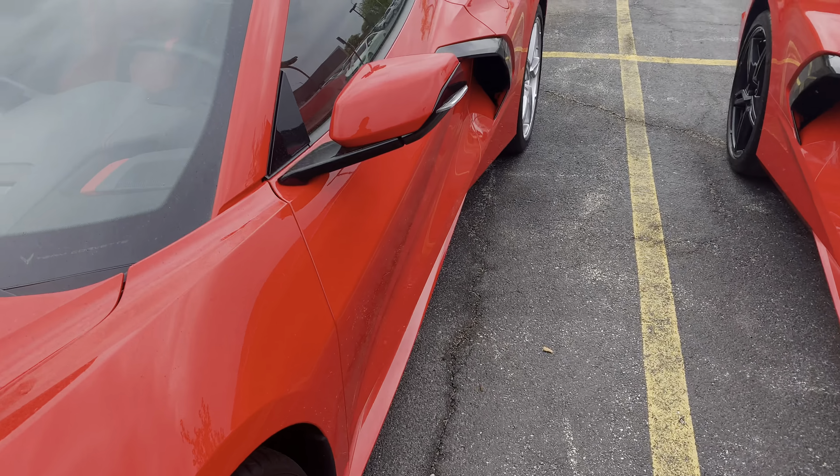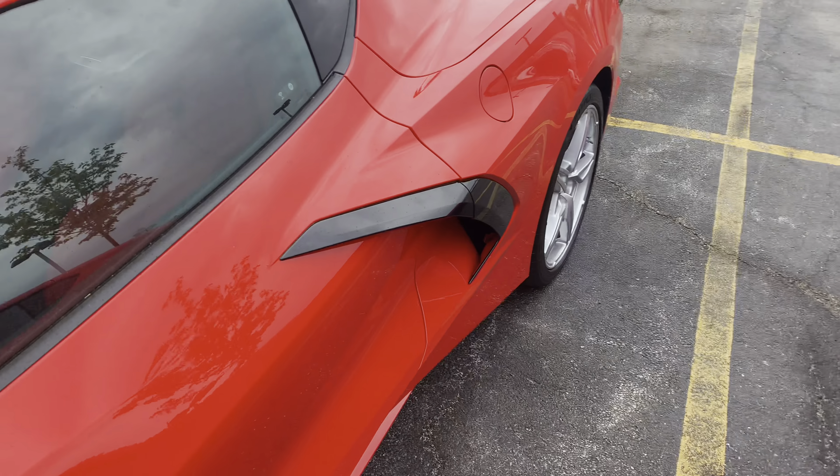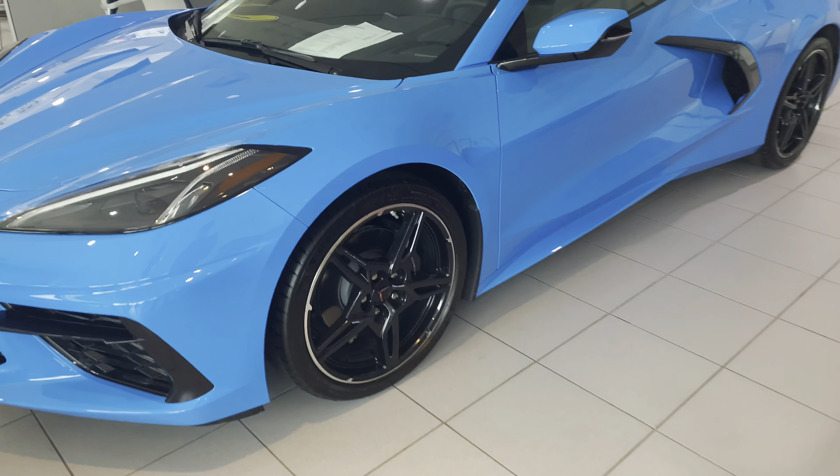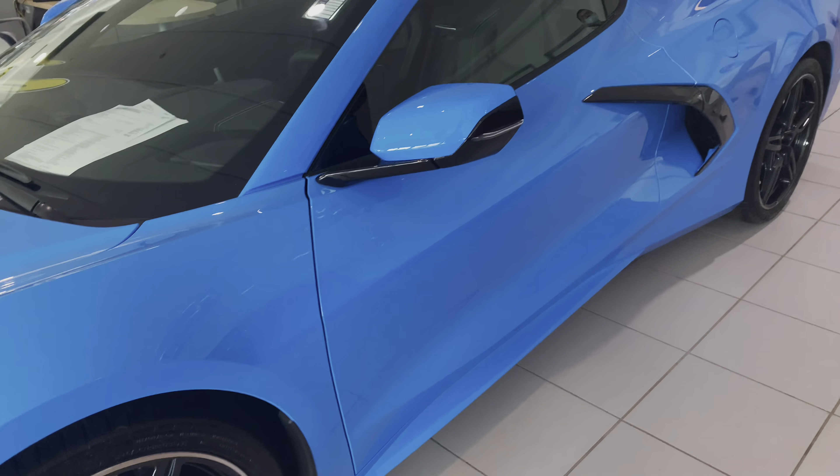Overall, these are just my opinions on some of the options you may be considering for your 2023 C8 Corvette. If you have any thoughts about any of what I said, make sure to comment down below. For more C8 content and updates, make sure to subscribe. I'll see you all in the next one. Peace.